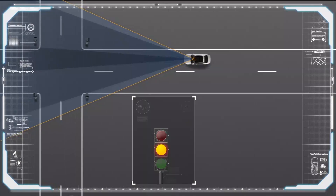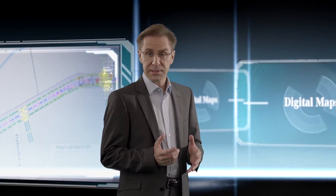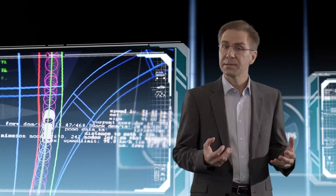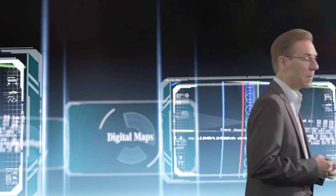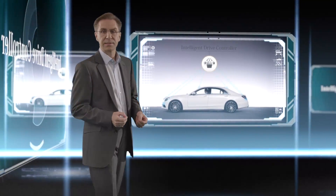One camera looks to the front and checks traffic lights; another covers the back and helps improve localizing the vehicle together with the GPS system. The vehicle is also assisted by digital maps, which are more precise and more detailed than the conventional navigation maps we are used to. They contain, for example, the position of stop lines or traffic lights — advance information which is later validated with the onboard sensor system.